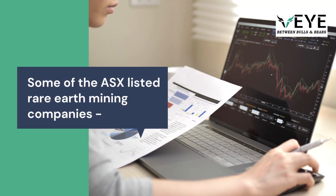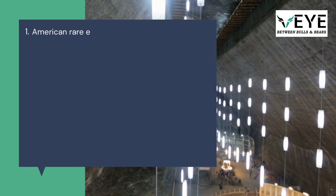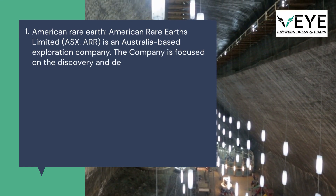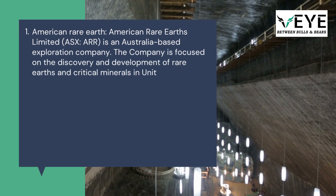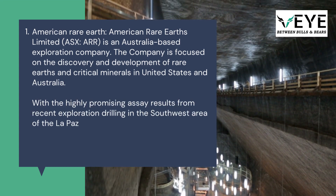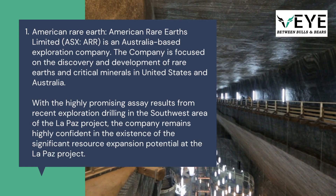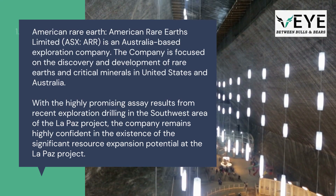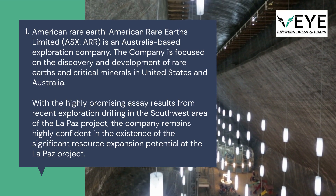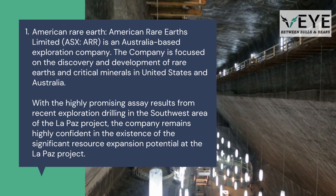Some of the ASX-listed rare earth mining companies: 1. American Rare Earths Limited (ASX: ARR) is an Australia-based exploration company focused on the discovery and development of rare earths and critical minerals in the United States and Australia. With highly promising assay results from recent exploration drilling in the southwest area of the La Paz project, the company remains highly confident in significant resource expansion potential there.